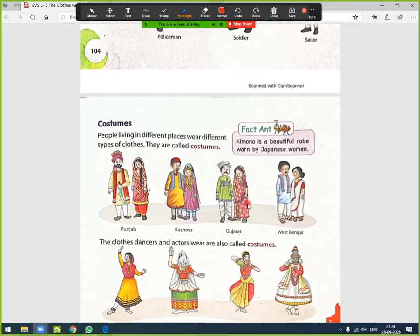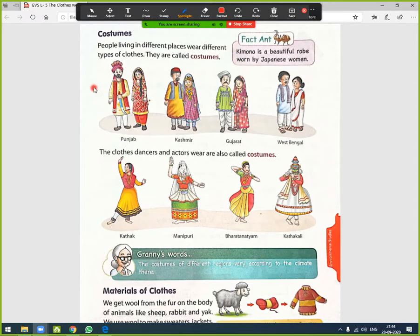People living in different places wear different types of clothes called costumes. For example, a kimono is a beautiful robe worn by Japanese women. In Punjab, people wear a turban and kurta-pajama, and women also carry dupattas. This is a Kashmiri dress worn by people residing in Kashmir.